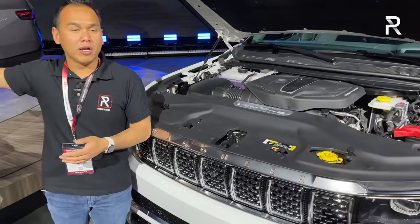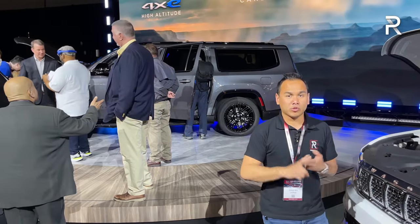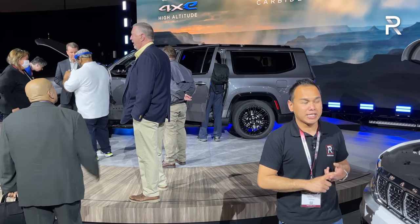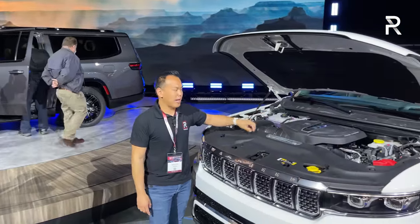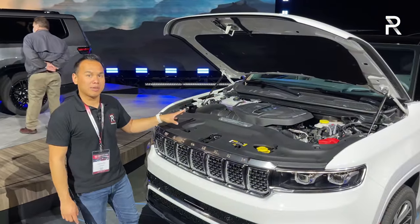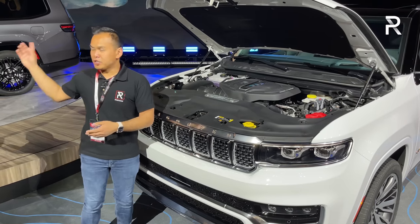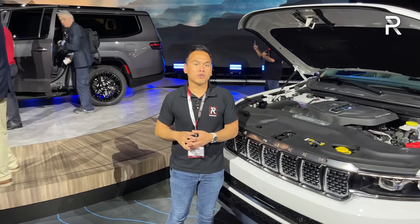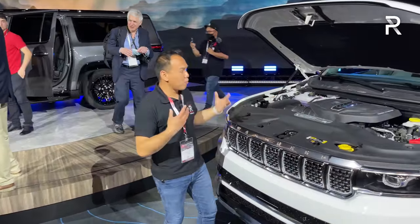The Wagoneer makes 420 horsepower and 468 pound-feet of torque. This is a direct injection twin-turbo inline six. The Grand Wagoneer has a high-output version that requires premium gas, making 510 horsepower and 500 pound-feet of torque. On the score sheet, the Wagoneer has about 30 more horsepower versus the old 5.7 V8, while the Grand Wagoneer has almost 40 more horsepower — pretty healthy increases.